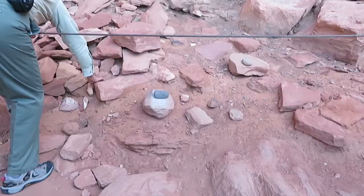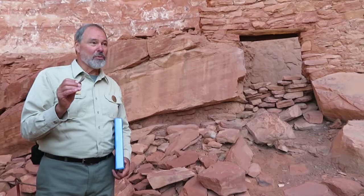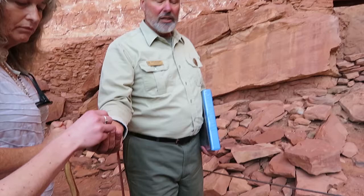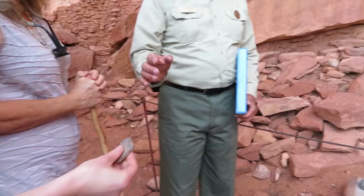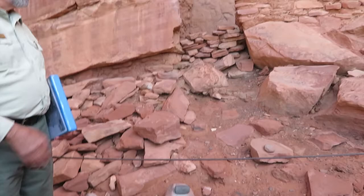That's when the first humans showed up - at the end of the last ice age. All the nice stuff has been walked off. The nice complete manos and metates are probably in some ranch person's fireplace. But when you find things like this, pick it up, look at it, and put it back where you found it. Don't make a little display rock. By moving something, you're destroying the archaeological value of it. It has to be studied in-situ.